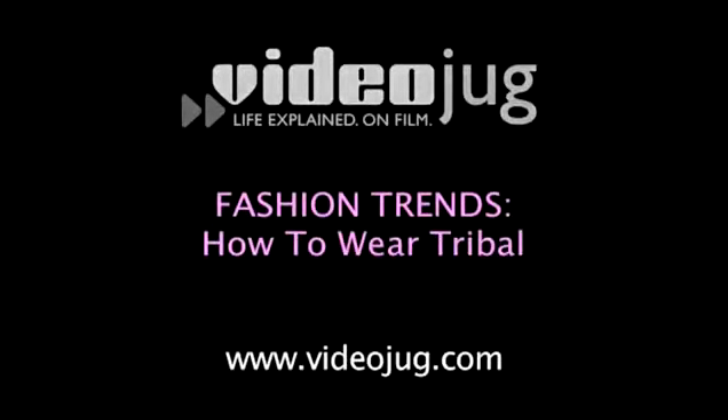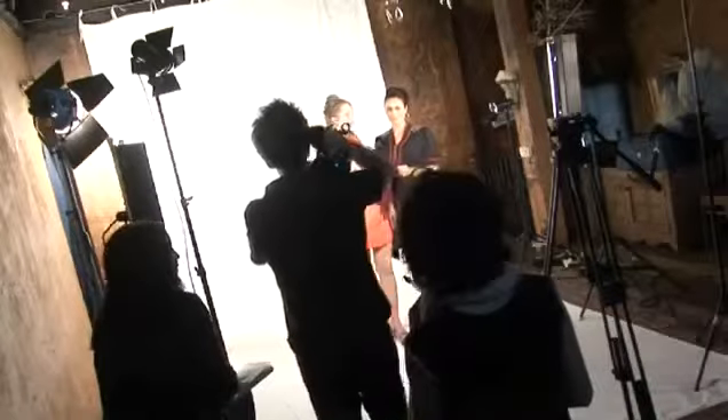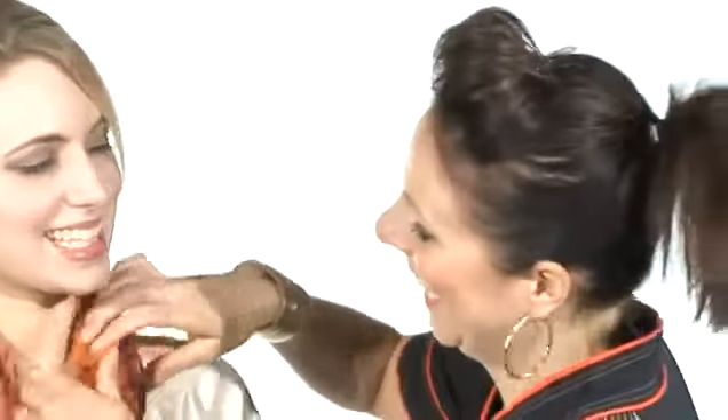How to wear tribal. Hi, I'm Zoe Lem and welcome to Videojug. I'm a celebrity and fashion stylist and I'm going to fill you in on one of the latest trends, which is tribal.